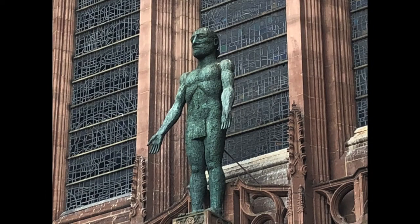Art is always in the eyes of the beholder. And Liverpool, famous for its humour, some people have called this statue Frankenstein. But I will leave you to decide your own thoughts.